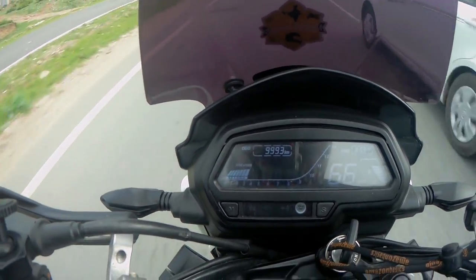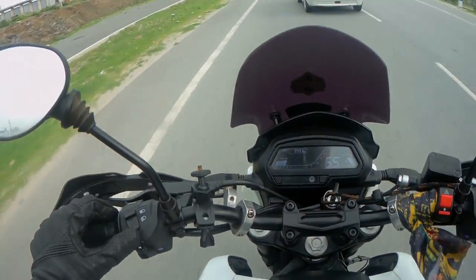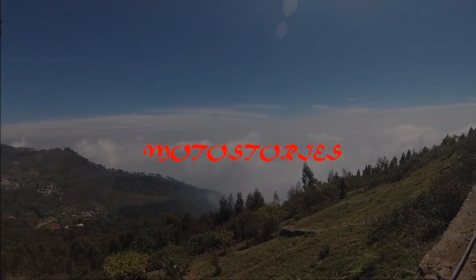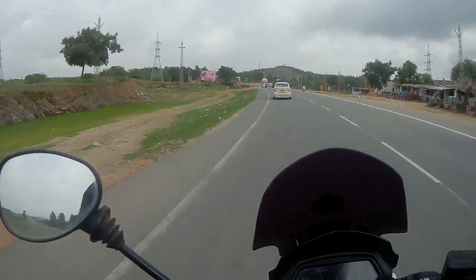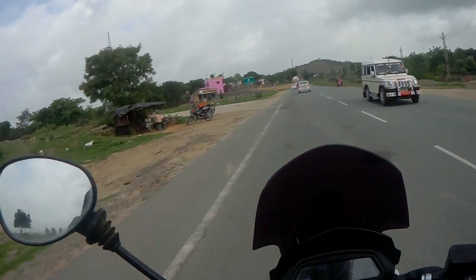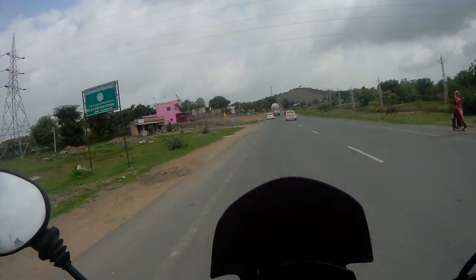My bike is going to complete 10,000 kilometers in about 7-8 minutes. What better time to go ahead and do a long-term review of the Dominar 400 — rather, my Dominar 400.